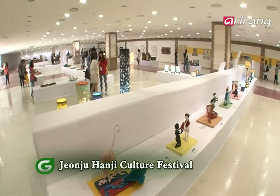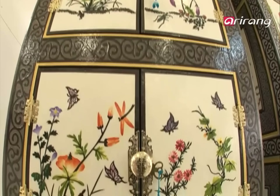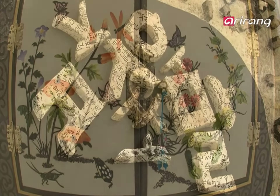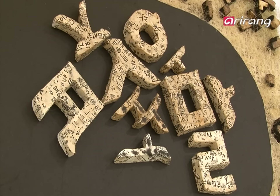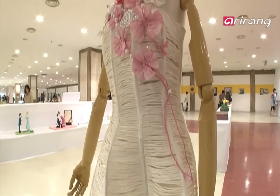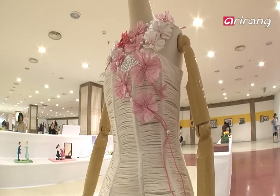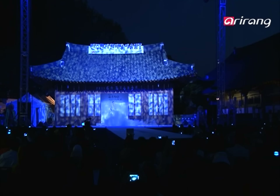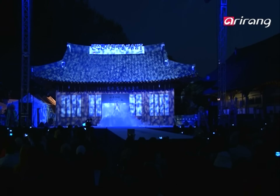Transcending time, hanji has evolved. Successfully and continuously, it has reinvented itself and is treasured till this day. The latest trends in hanji are paraded at Jeonju's Hanji Cultural Festival. Among the highlights is the International Fashion Show.